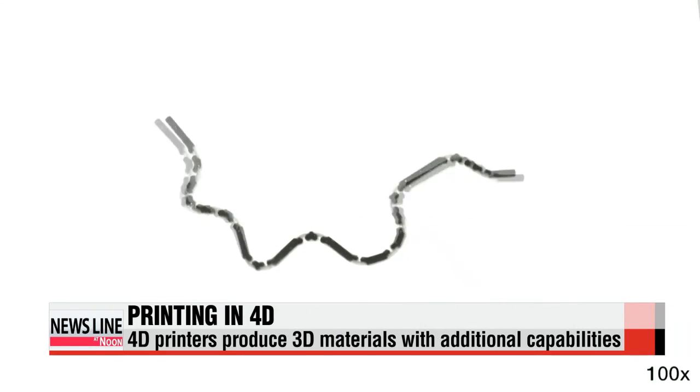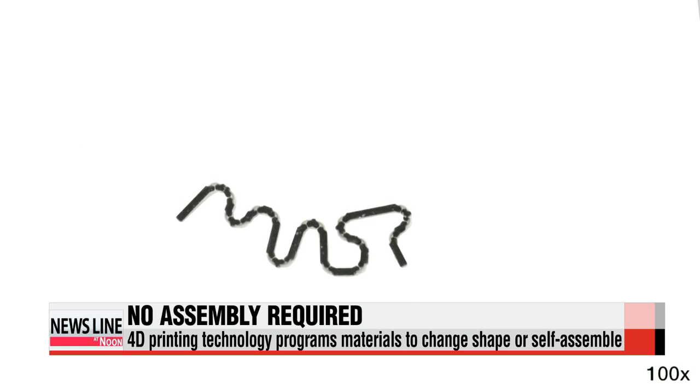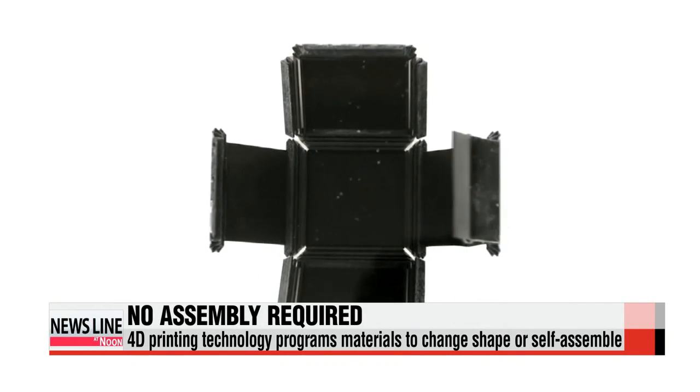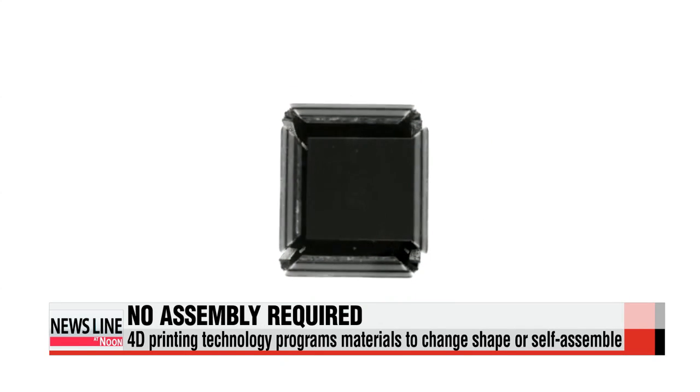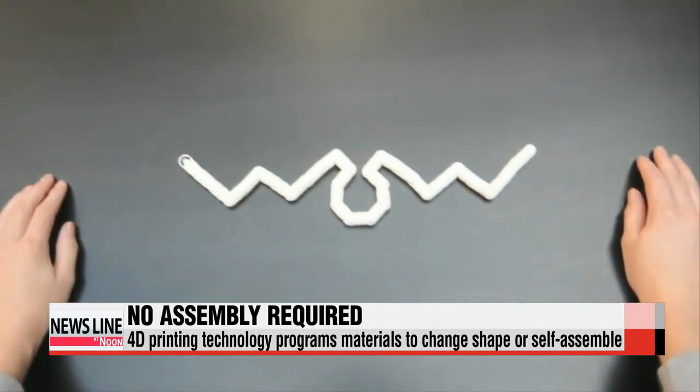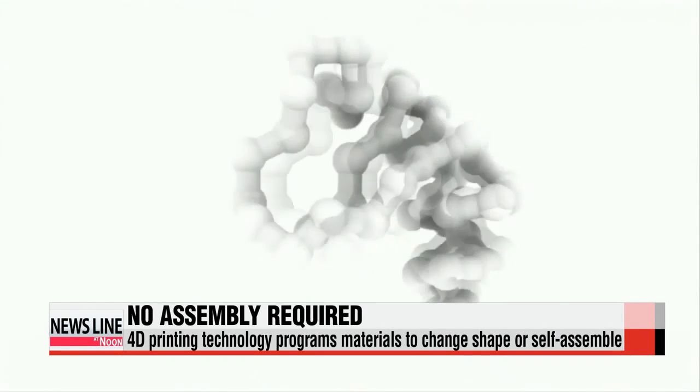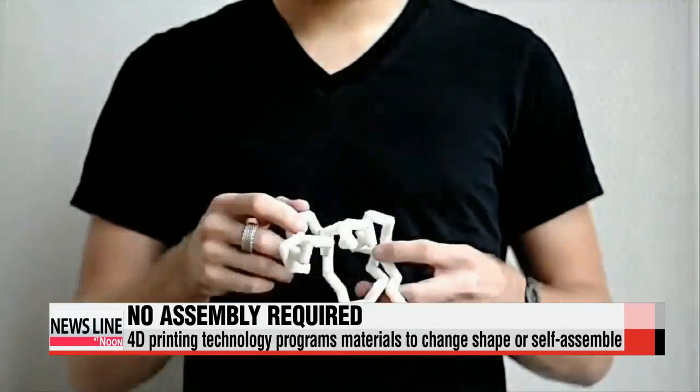A string of plastic moves by itself to form letters upon contact with water. A black sheet clenches up into a cube or a ball when submerged in water. This is 4-D printing technology — it prints out reconfiguring programmable materials that self-assemble when needed, giving life to inanimate objects.